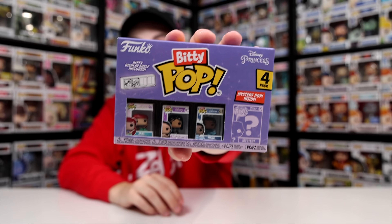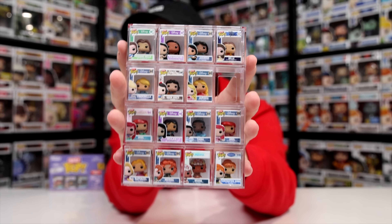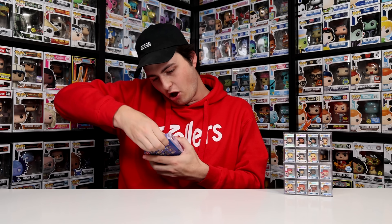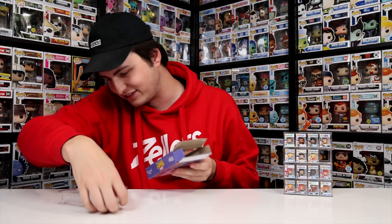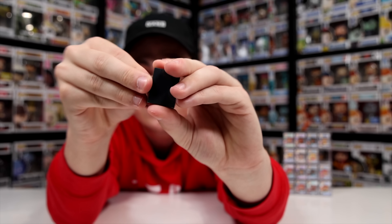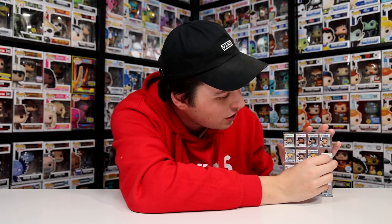Now we're keeping it Disney and going with the Disney Princesses. I'm actually missing one of them — the one-in-six Elsa. Fingers crossed we get her. The figures we get inside are Ariel, Pocahontas, and Tiana, which is a pretty great spread of princesses. I can see the crown on the top — check this out — the princess set is complete! Not too shabby. Already two of the characters that I need, which is definitely not too bad.